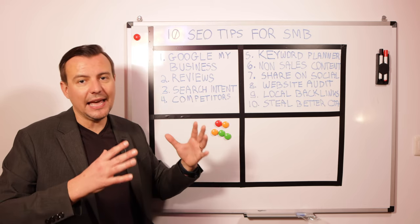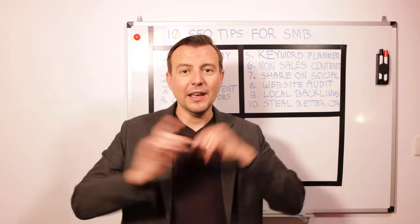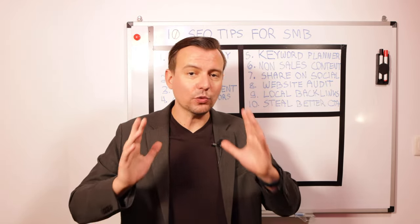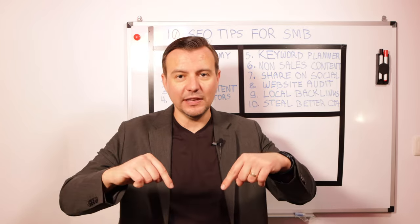These are the 10 tips I would recommend for your business. Make sure you like and subscribe and leave a comment below about which one of these tips works the best for your business, and I'll make another video and do a deep dive into it.